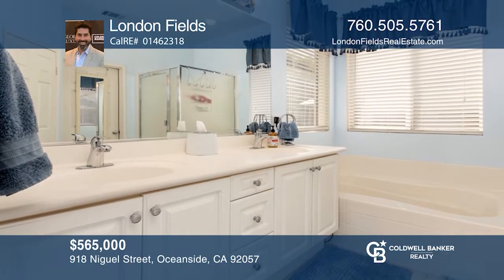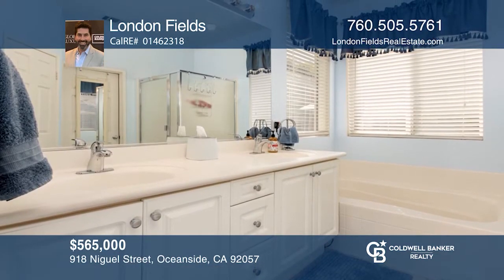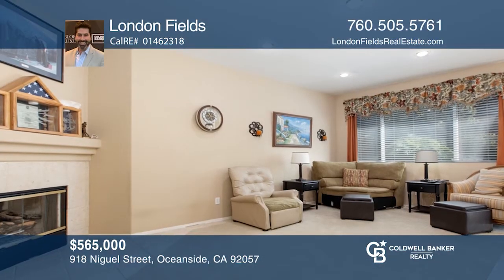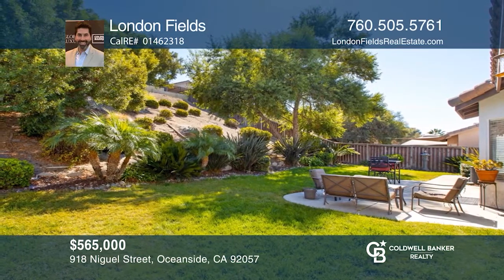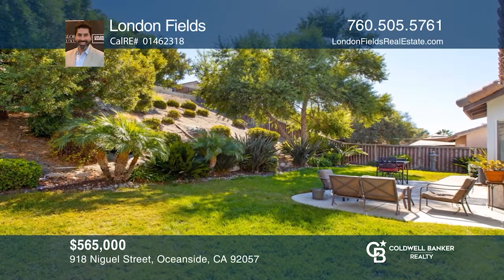It's close to shopping, restaurants, schools, and parks. It's about one mile to Arrowwood Golf Course or the Camp Pendleton back gate. Come live the San Diego life in this great home by calling London Fields.